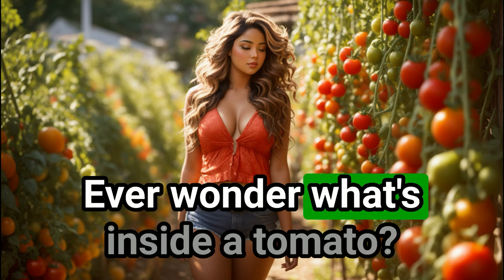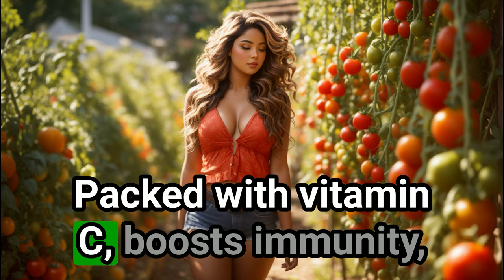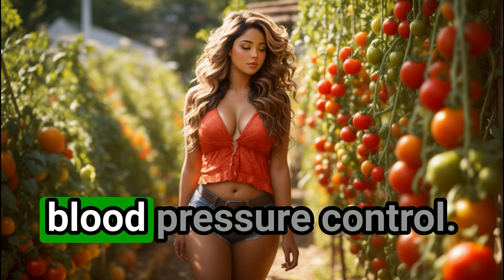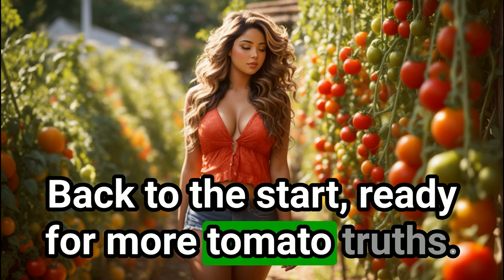Ever wonder what's inside a tomato? It's a nutritional powerhouse. Packed with vitamin C — boosts immunity, keeps you healthy. Rich in potassium — great for heart health and blood pressure control.